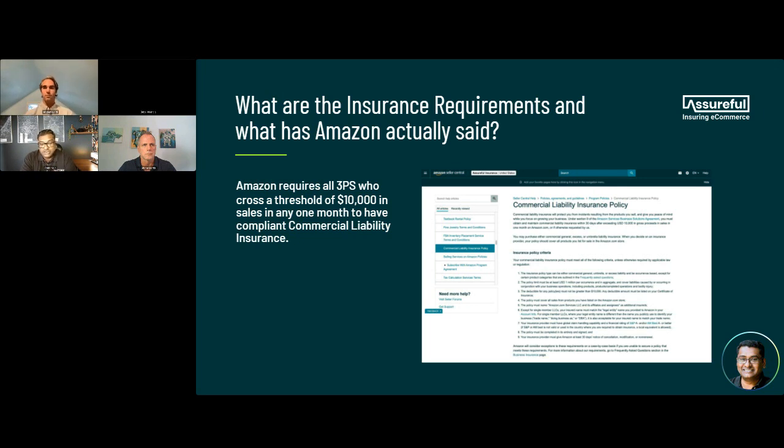If you go into Seller Central and look up the insurance requirements, you will see how detailed they are. Amazon needs an occurrence-based policy, a million dollars in aggregate, and the deductible cannot exceed $10,000. You could be selling a billion dollars worth of product on Amazon and your deductible is still capped at $10,000 — which makes it really expensive with most other insurance companies.